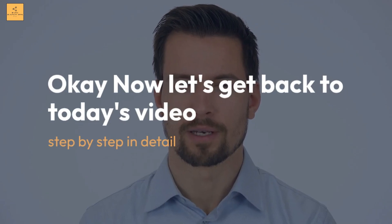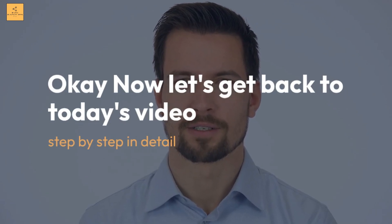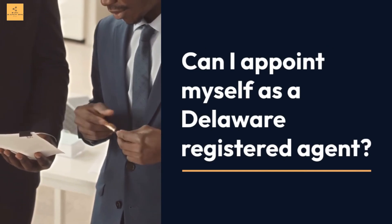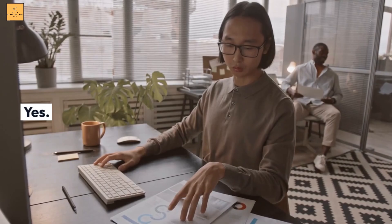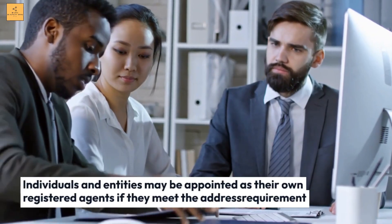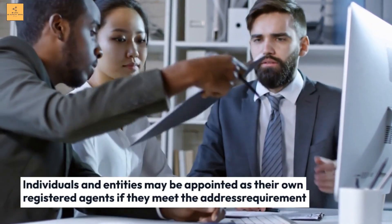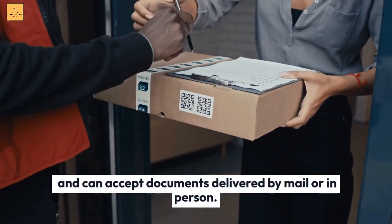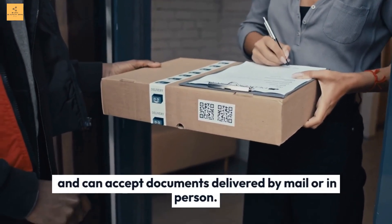Can I appoint myself as a Delaware Registered Agent? Yes. Individuals and entities may be appointed as their own Registered Agents if they meet the address requirement and can accept documents delivered by mail or in person. P.O. boxes and virtual office addresses are not suitable for a Registered Agent address in the state for this reason.